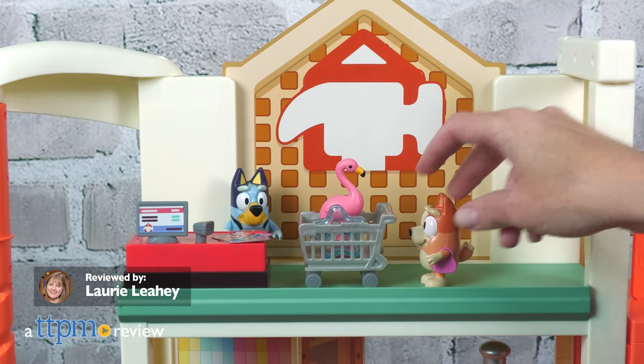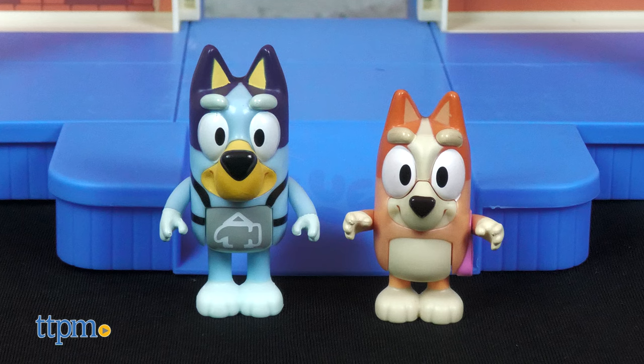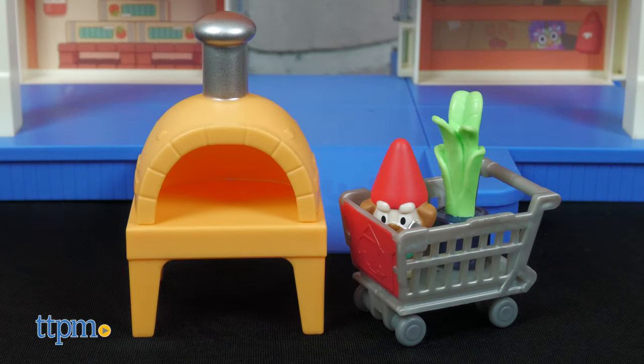Go shopping with Bluey and Bingo in the Hammer Barn Shopping Playset from Moose Toys! Alongside exclusive figures of Hammer Barn Bluey and Shopping Bingo, kids can pick up plants, garden gnomes, and even a pizza oven in this 22-inch tall playset.